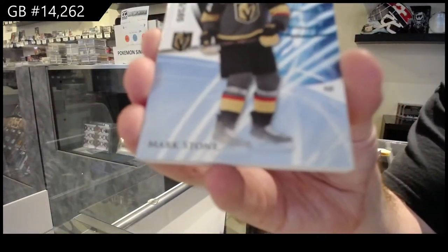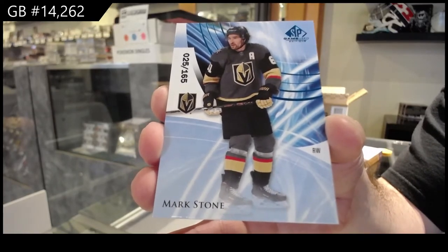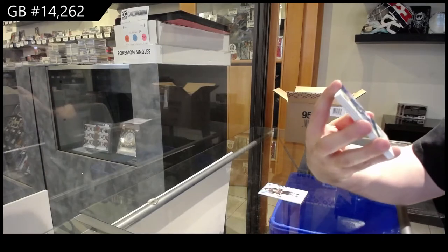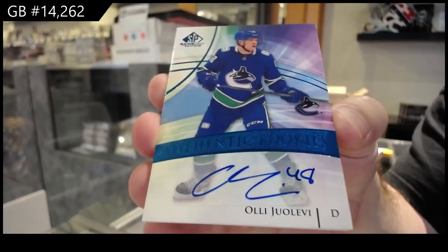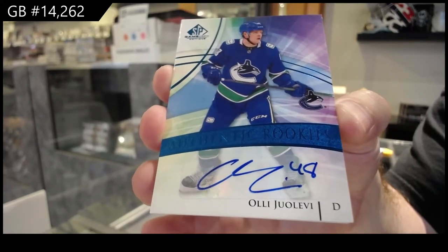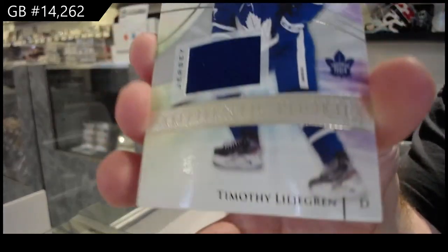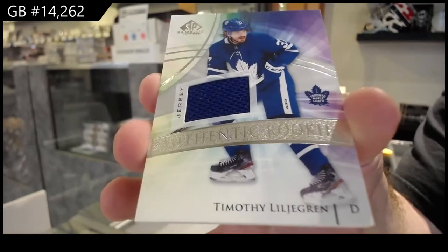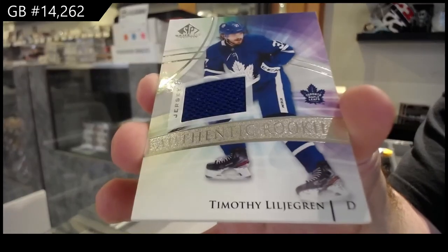165 Mark Stone, Vegas Golden Knights. Again, the first few boxes, guys, I will open up a bit slower so you guys can see how beautiful the design is. For the Vancouver Canucks, Authentic Rookies Auto — Levy. Authentic Rookie Auto. For the Maple Leafs, Authentic Rookies — Timothy Liljegren. I actually really enjoy the design in the middle of the Authentic Rookies. I think that's a little shine, sparkle, whatever you want to call it. Very well done.